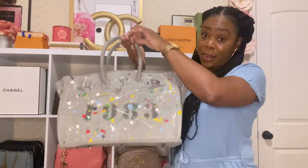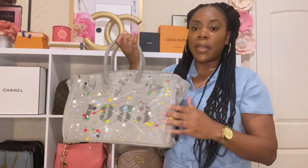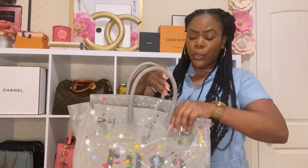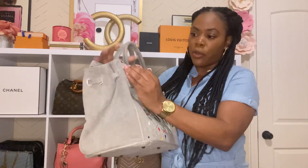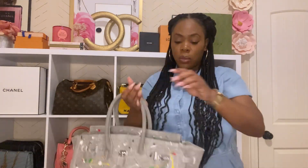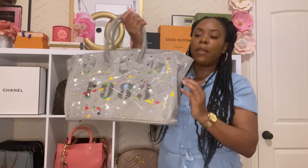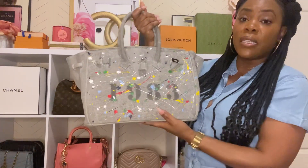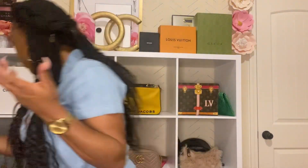I also have this bag I bought from Etsy — it's custom made and was about $100. I love my birth year, 1983, so I had this made as a homage to the Hermès bag. It took a while to arrive since it's custom. I don't use it as often, but I'm about to go on vacation and this is going with me — it's so big I can fit my blanket and everything in it. I love this bag as a remembrance of my year.